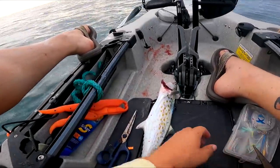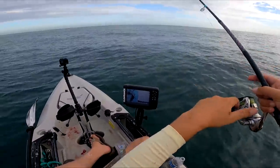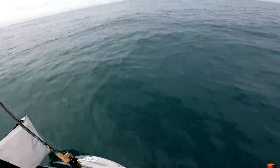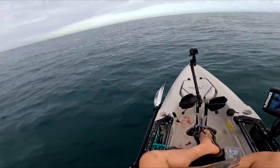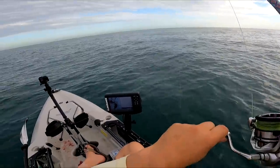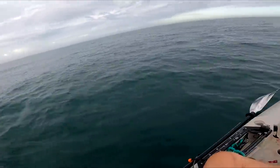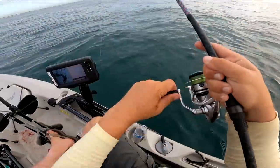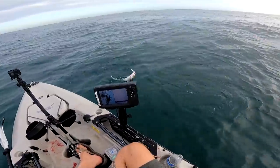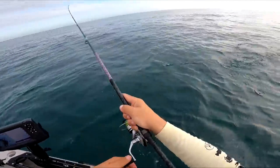I'm gonna keep a couple fish today — that'll be just fine pan fried. It's retrieving here. Those are Spanish. I might have another Spanish here, honestly. A little slow-pitched jig Spanish mackerel. That's quite alright.